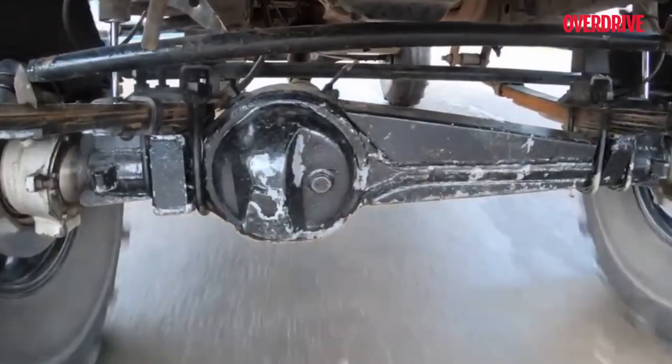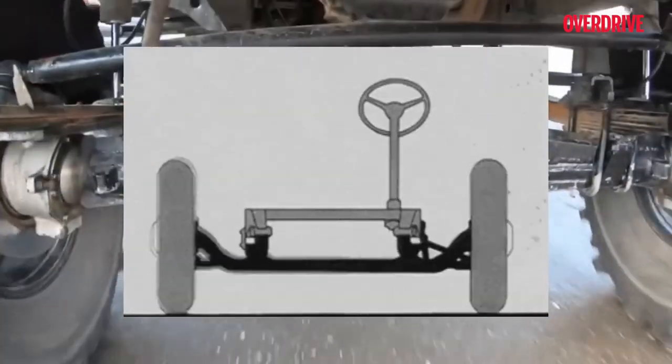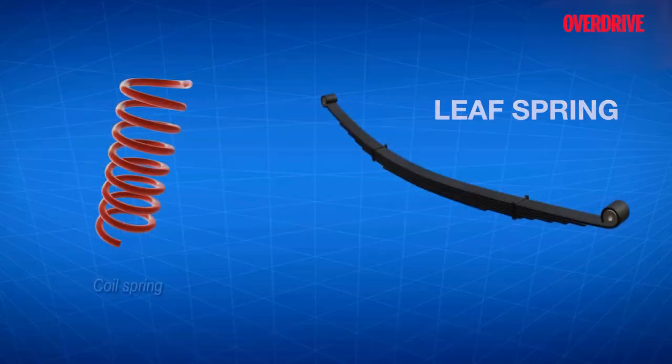The non-independent or rigid axle suspension is simple — there is a rigid axle connecting both wheels and hence they move co-dependently on each other. This broadens into two variations: the leaf spring and the coil spring, both of which work on a solid axle.